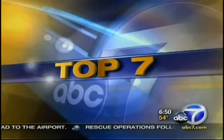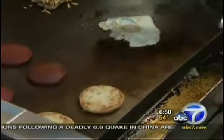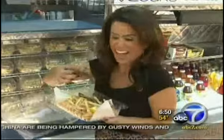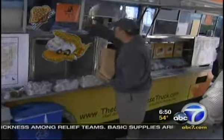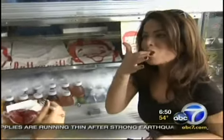We teamed up with CitySearch.com to bring you the top seven food trucks. So many choices, so many smiles. A new generation of Southern California food trucks provide more than tacos. It's tough research tasting all these treats, but someone's got to do it.